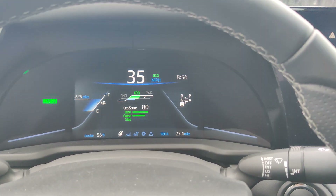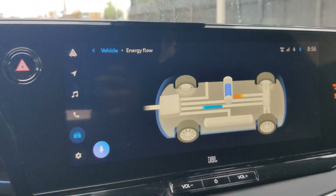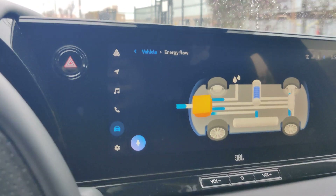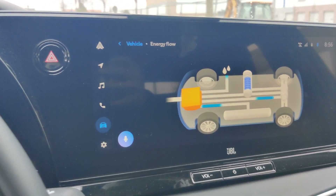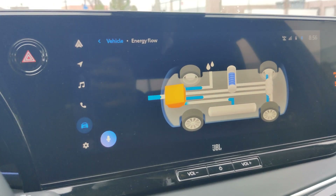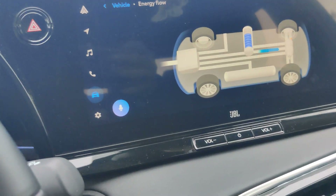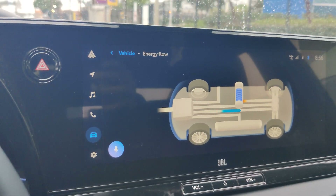This is the 2023 Mirai from Toyota. It's a fuel cell EV, so it uses oxygen from the air combined with hydrogen in its fuel tank to create electrical power for the electric motor. The exhaust is water.